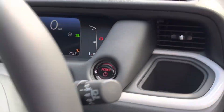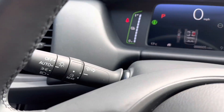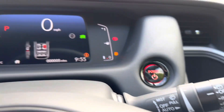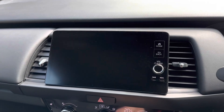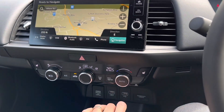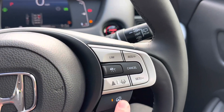You also get adaptive cruise control, radar braking, lane keep assist, Bluetooth connectivity, auto lights and auto wipers, satellite navigation, a reversing camera, heated seats, and a heated steering wheel.